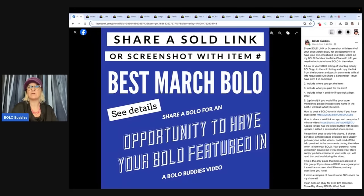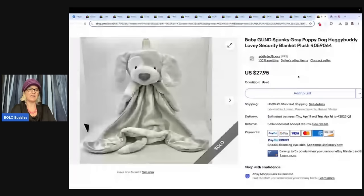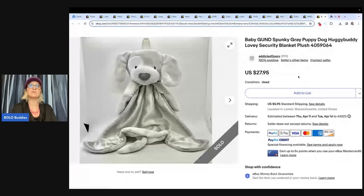Let's start with the first one. This one is a lovey — you guys have heard me talk about lovey blankets a lot on this channel. They are definitely a bolo. Some of them go for over a hundred dollars, some are more bread and butter, but it's definitely something to keep your eye out for because a lot of times you can pick them up for a buck or less. Type 'bolo buddies lovey' into the YouTube search bar to pull up a video all about loveys. The Rebel Reseller also has a video on loveys — she specializes in plush.